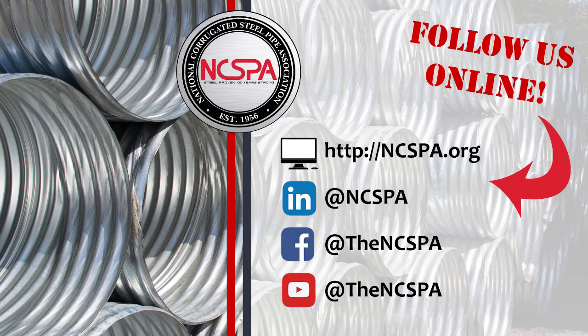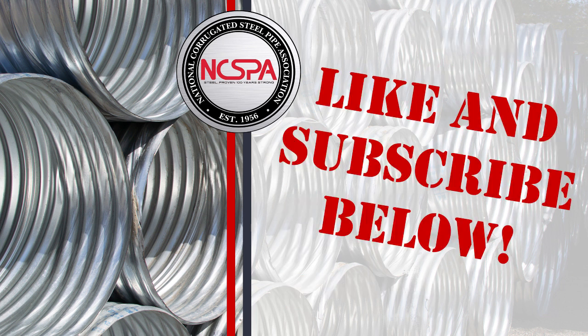This has been an NCSPA production. For more information, visit us online at ncspa.org. Like and subscribe below.